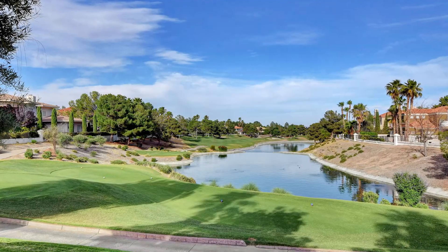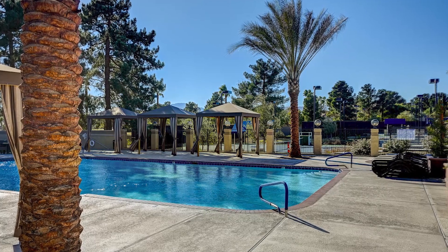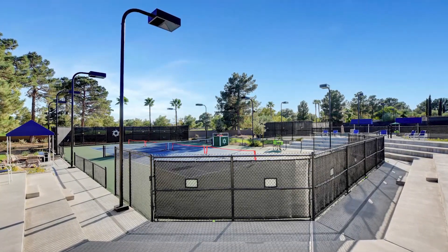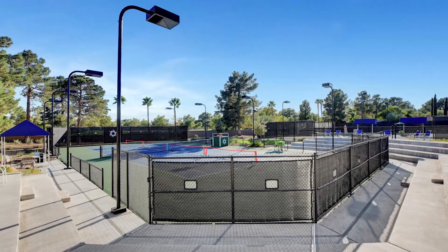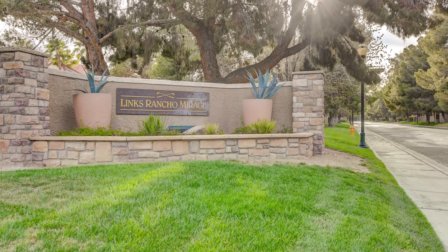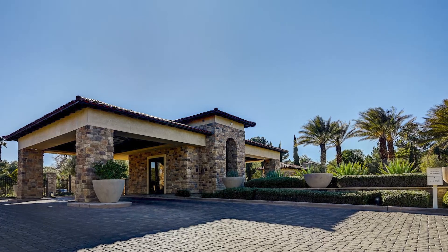Welcome to the vibrant lifestyle of Spanish Trail in Las Vegas, Nevada, where modern style meets desert tranquility. Explore the charm of this incredible community, its real estate options, and its prime location. Nestled against the backdrop of the stunning Red Rock Canyon, Spanish Trail offers a lifestyle like no other.